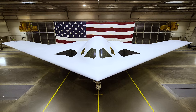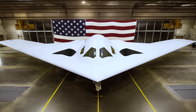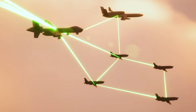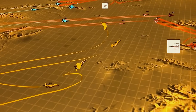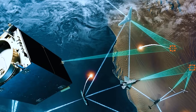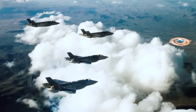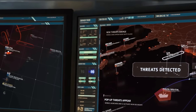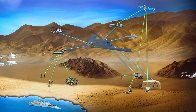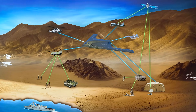But the Raider's capabilities extend beyond its physical attributes. This is a bomber built for the information age, a platform that can leverage the vast amounts of data collected by satellites, drones, and other assets to create a comprehensive picture of the battlefield. Using advanced data links and communications systems, the B-21 can share this information in real-time with other units, enabling a level of coordination and synchronization that was once unthinkable.